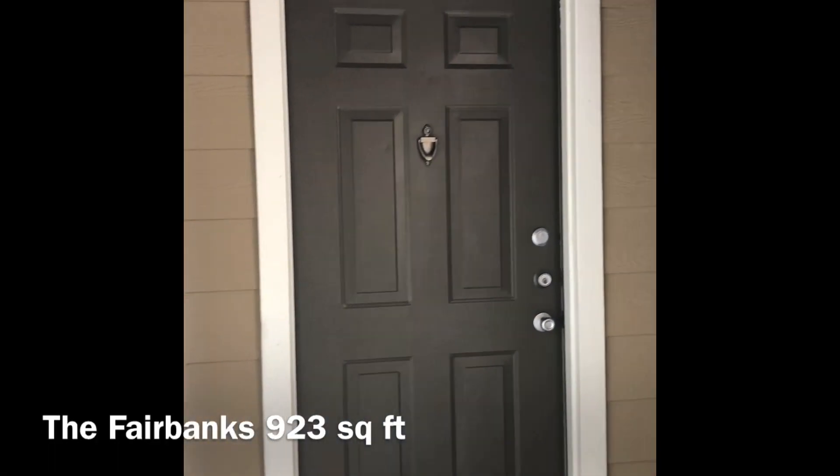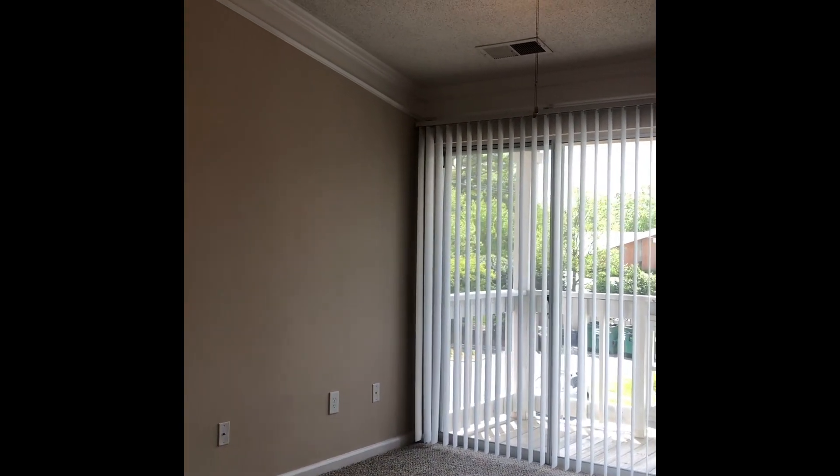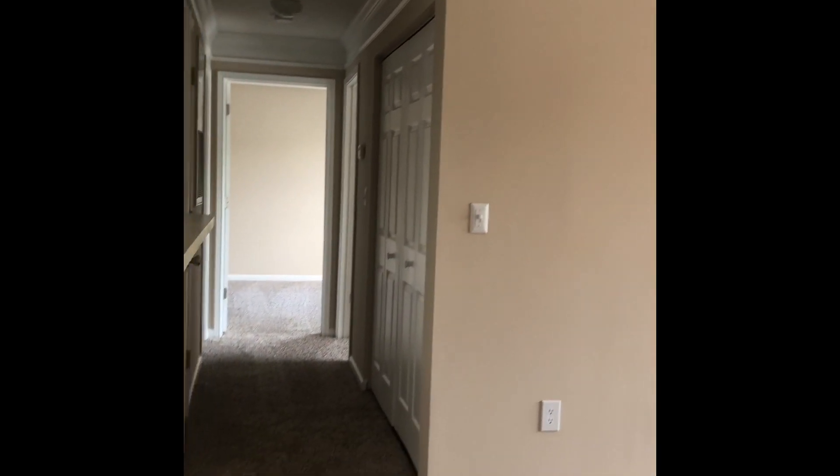Let's look at our Fairbanks floor plan. As you walk in, you will see your huge living room that overlooks your patio or balcony. All of our third-floor apartment homes offer a vaulted ceiling, but every apartment home has crown molding and two-tone paint.